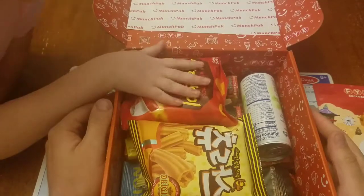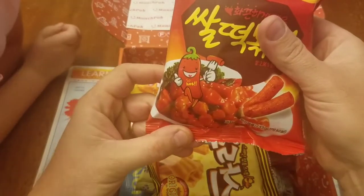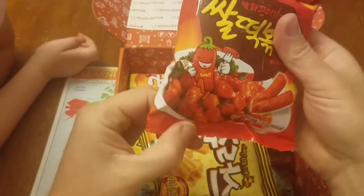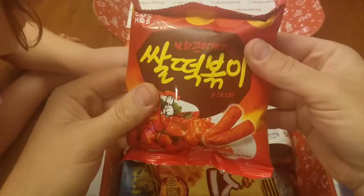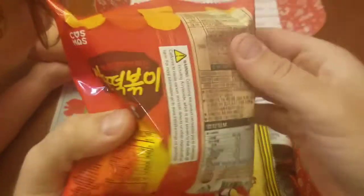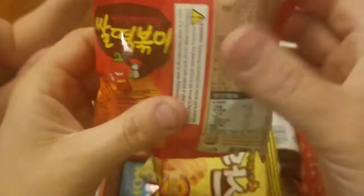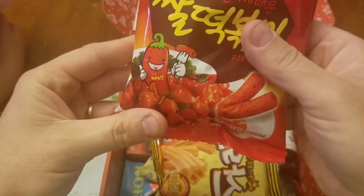This is spicy! These look like they're hot. It says 'so hot.' All the nutrition facts are in Korean, and it says something like 'crunchy' in there. But those are definitely hot ones.